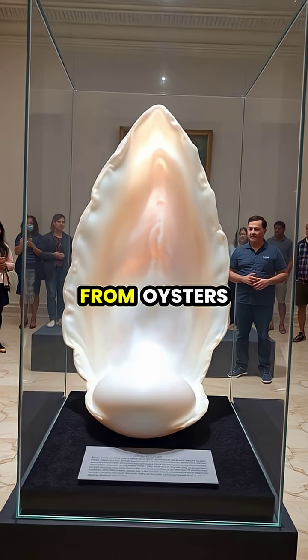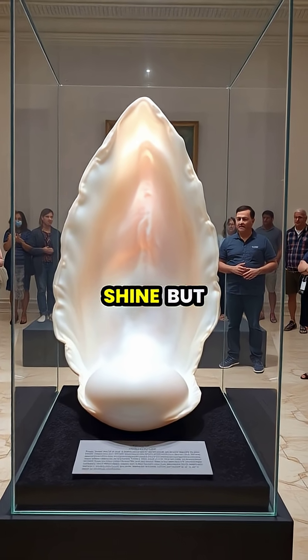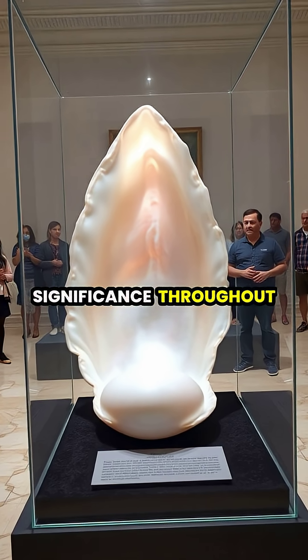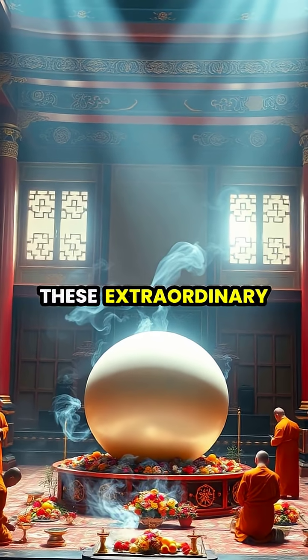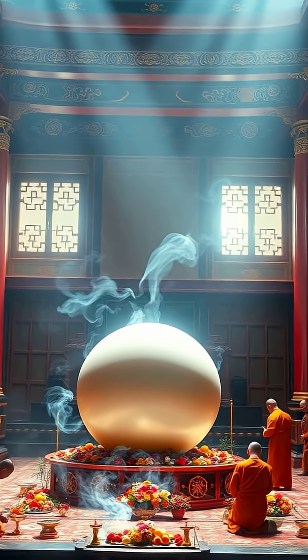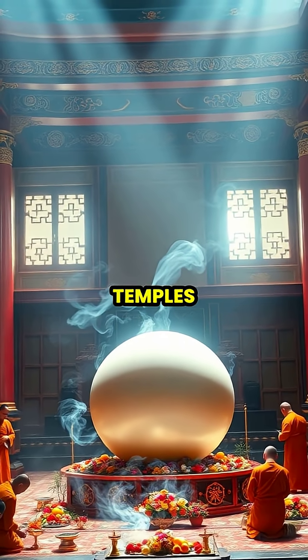Unlike the nacreous pearls from oysters, giant clam pearls don't have the same lustrous shine but are valued for their rarity, size, and cultural significance throughout history. These extraordinary gems have been venerated in many cultures, particularly in Southeast Asia, where they were believed to have mystical properties and were often enshrined in temples.